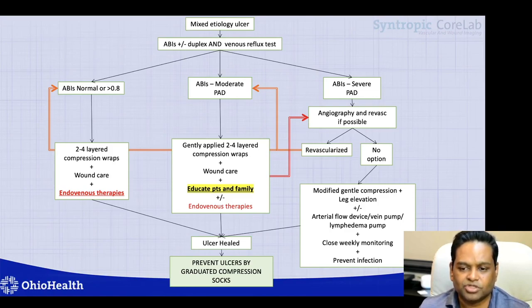I hope this talk will help in the management of mixed arterial venous ulcers in your patients. I would like to thank the organizers for allowing me to present my practice approach, and I hope this helps in the management of your patients. Thank you very much.